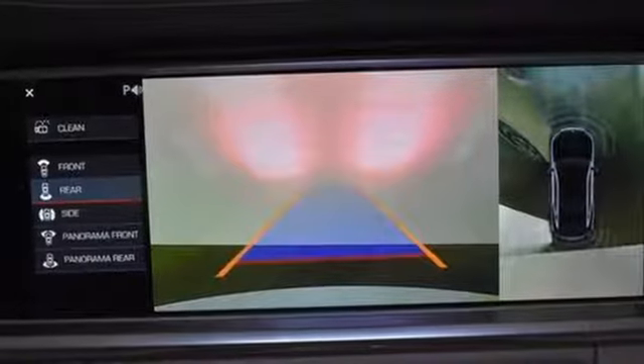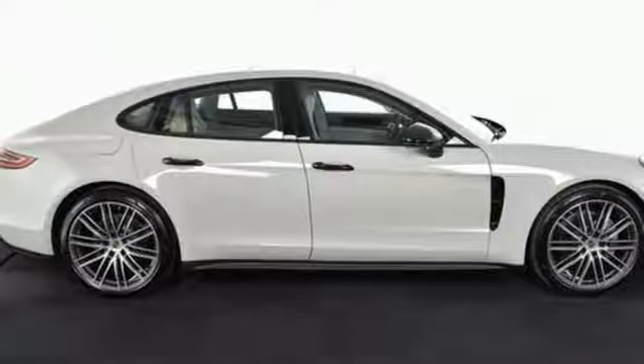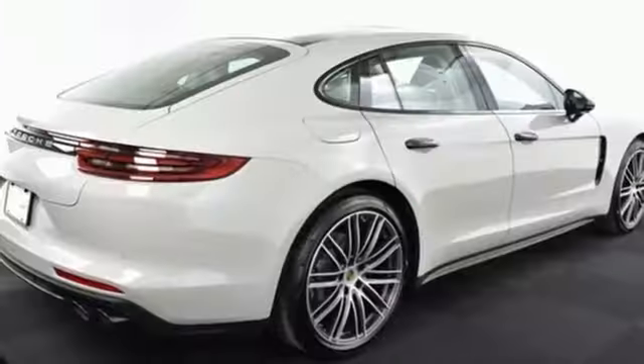Four-wheel anti-lock disc brakes, active lane departure, and front, rear, left, and right side cameras.